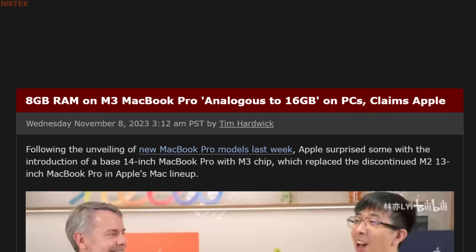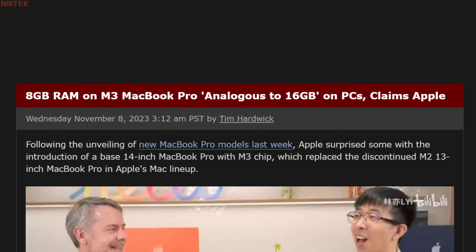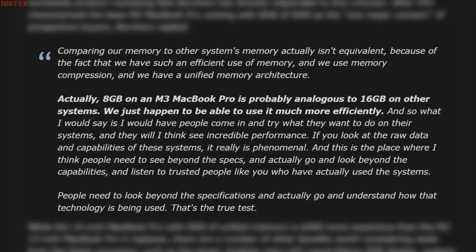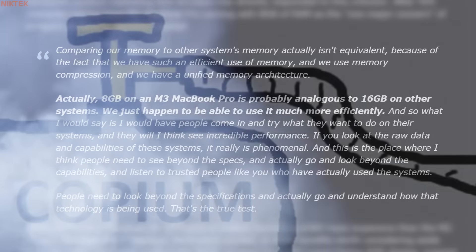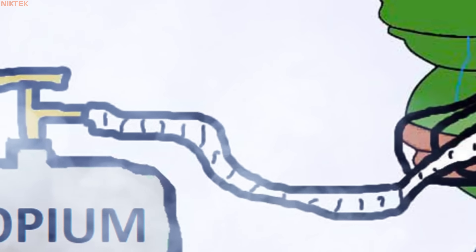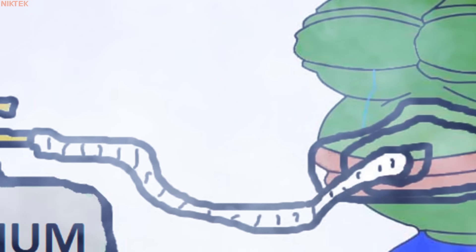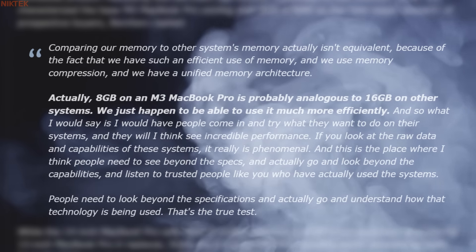8 GB of RAM on M3 MacBook Pro is analogous to 16 GB of RAM on PCs, claims Apple. Comparing our memory to other systems' memory isn't equivalent because of our efficient use of memory, memory compression, and unified memory architecture. Actually, 8 GB on an M3 MacBook Pro is probably analogous to 16 GB on other systems. We just happen to be able to use it much more efficiently.